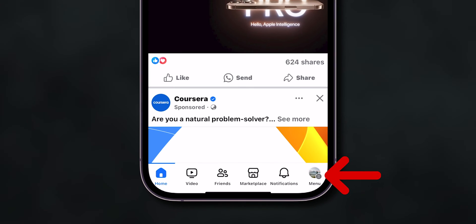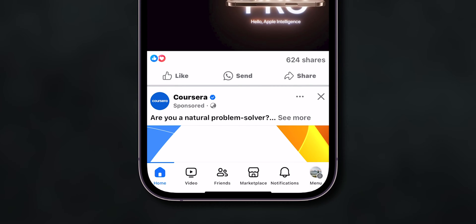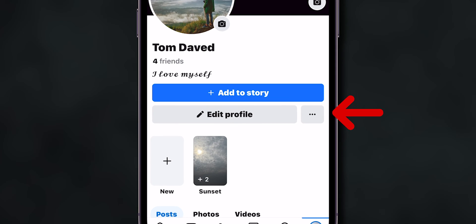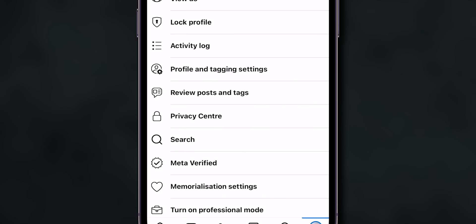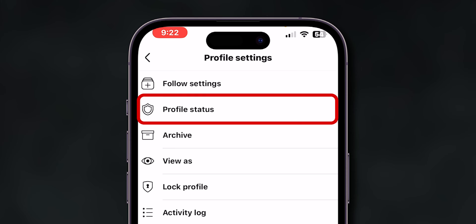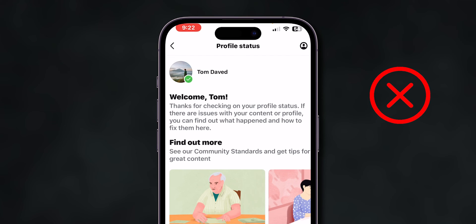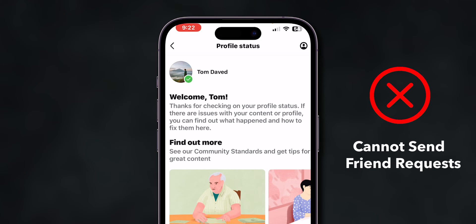Open Facebook and then, at the bottom right, click on the Profile menu. At the top of the screen, click on the profile name. Now click on the three dots beside the Edit profile. From the menu, click on Profile Status. Here, if your profile has a green tick mark, you don't have any restrictions. If it shows a red cross mark, you have restrictions and cannot send friend requests.